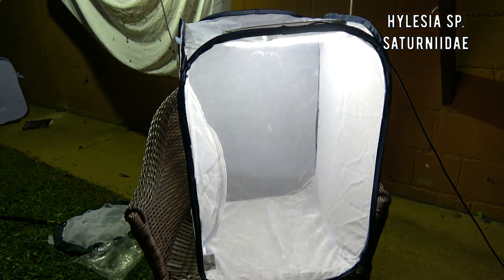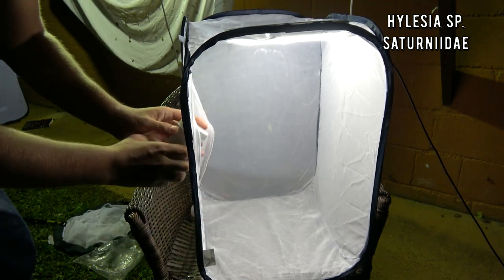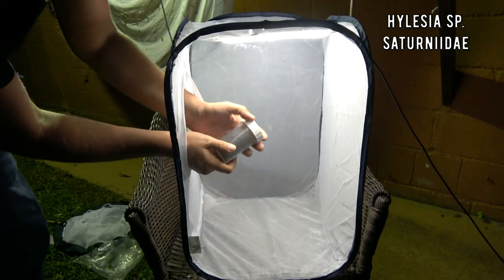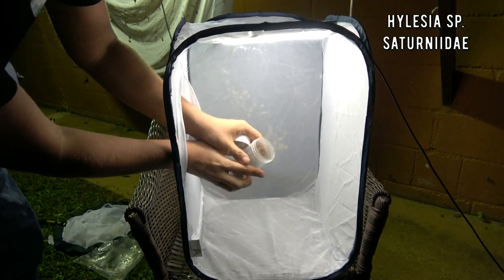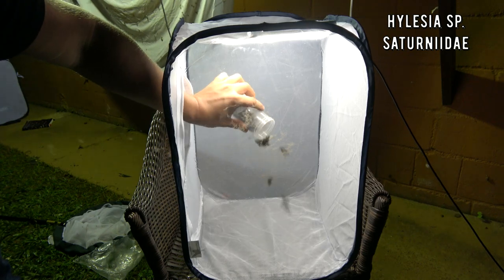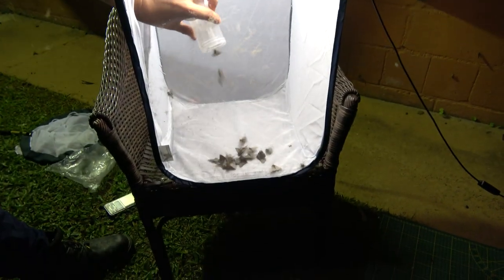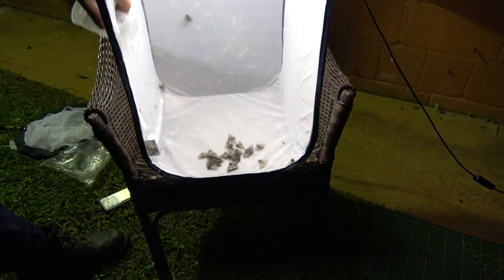Just to see how insane the Hellasia are in this area, I'm going to release a few of them in this cage that I collected in only a few minutes time. See all the crazy scales coming out? That's the defensive hair. These are just some I collected in a minute.